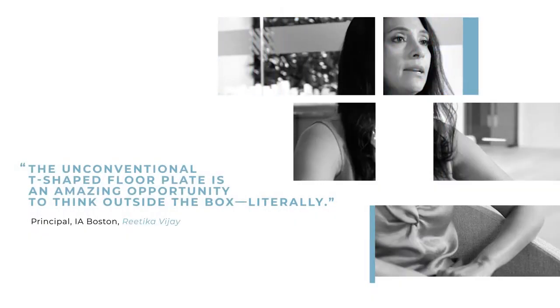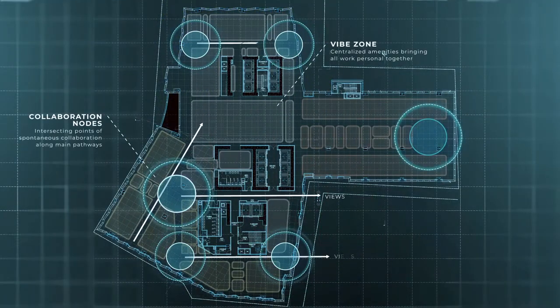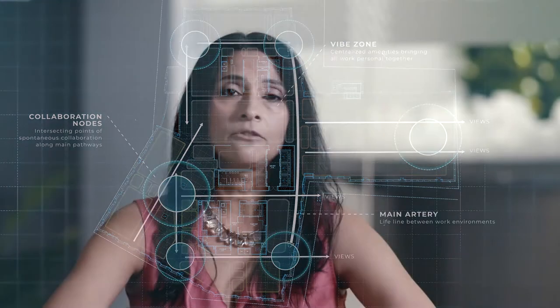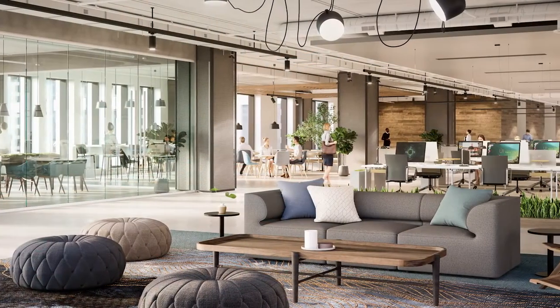As we started working with the floor plate, fitting it out for tenants of all different types, we really onboarded with how amazing and strategic the actual floor plate can be. Each leg of the T allows several things to happen: close proximity to views and natural light that you don't necessarily get in a rectangular or an oval floor plate, and connectivity.